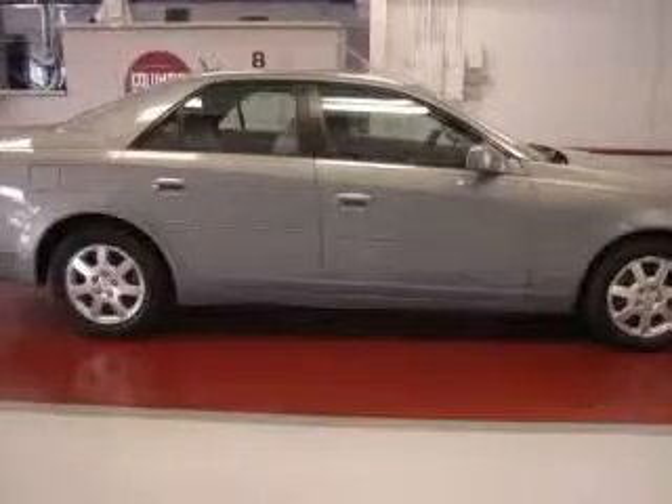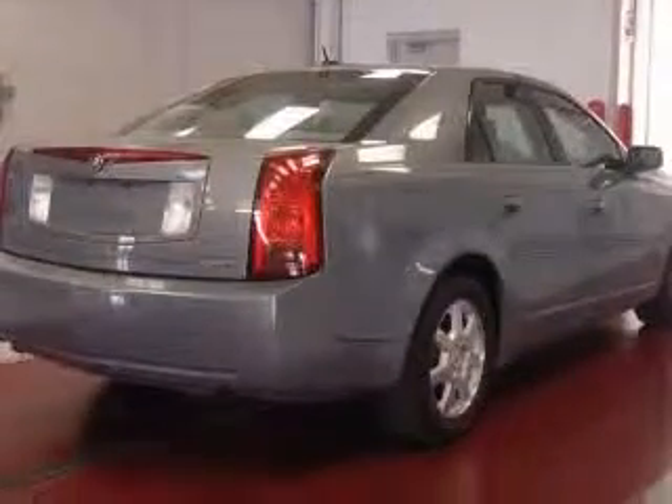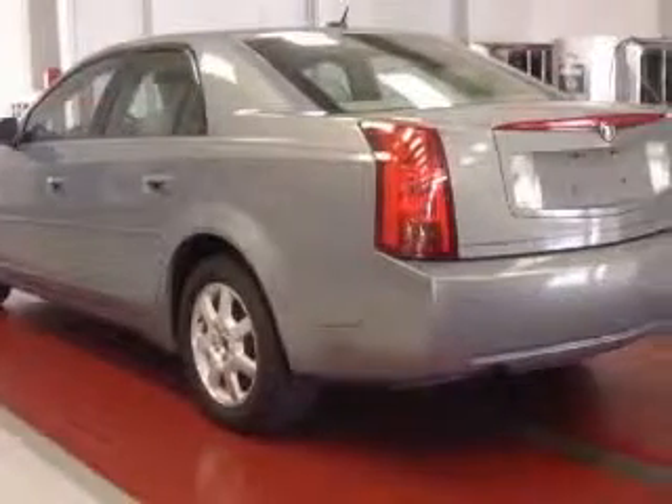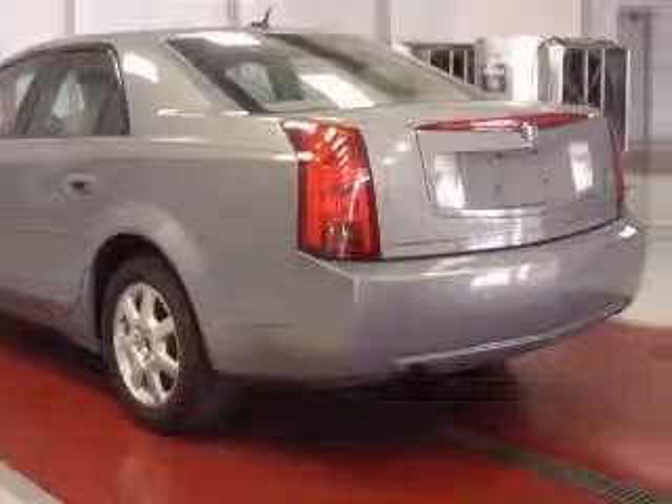Four-wheel ABS brakes, eight-way power adjustable driver's seat, air conditioning with dual-zone climate control, audio controls on steering wheel, center console with full covered storage, clock, in-radio cruise control, daytime running lights.